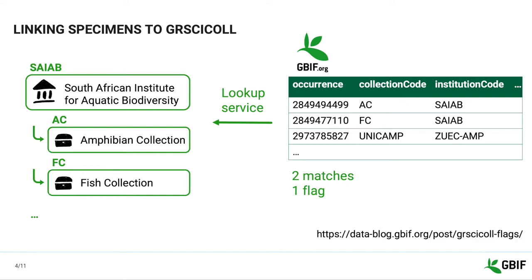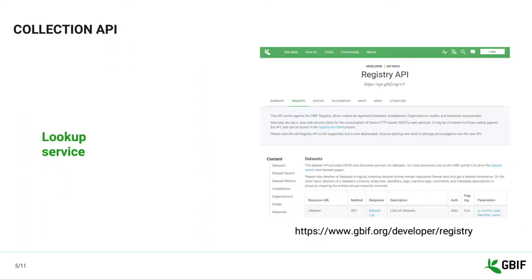Please check our blog post on the topic if you would like to know more. As I just mentioned, linking occurrences to GRCYCLE entries is made possible by our GRCYCLE lookup service. This service is described in our registry API documentation, and anyone can use it to check institution and collection codes and identifiers in GRCYCLE.